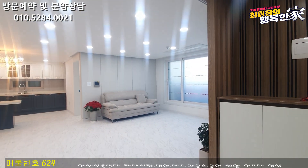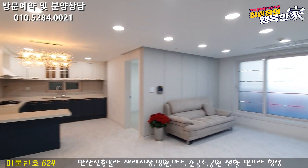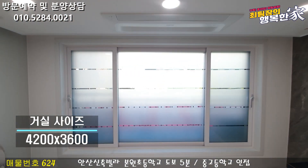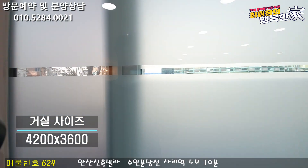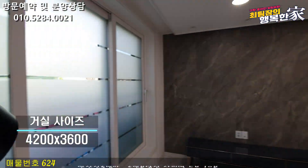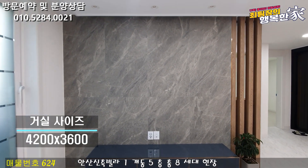실내로 들어오시면 바닥은 모두 광마루로 시공이 되어 있습니다. 거실도 사이즈가 상당히 넓게 나와 있고 주방 공간도 정말 넓게 나와 있습니다. 거실에 시스템 에어컨은 당연히 시공이 되어 있고, 거실 창이 불타용 유리로 되어 있는데 앞쪽에 막힘이 전혀 없습니다. 바로 앞에 도서관이 있어서 평생 막힘 없는 조망도 확보가 되어 있습니다. 이쪽 벽면이 아트홀 공간이고 대형 포세린 타일로 나와 있습니다.